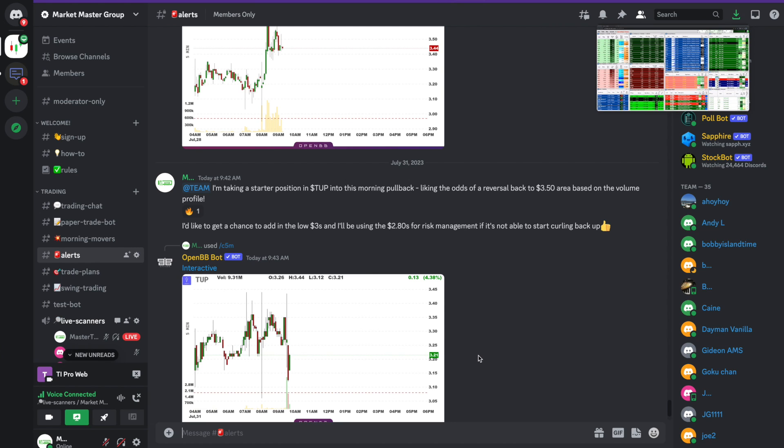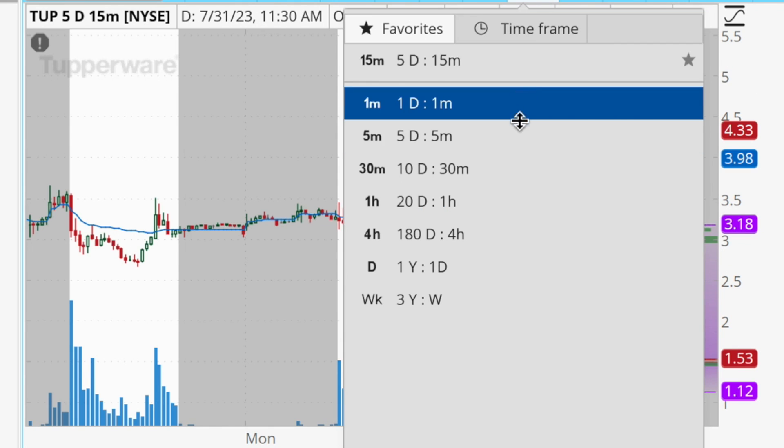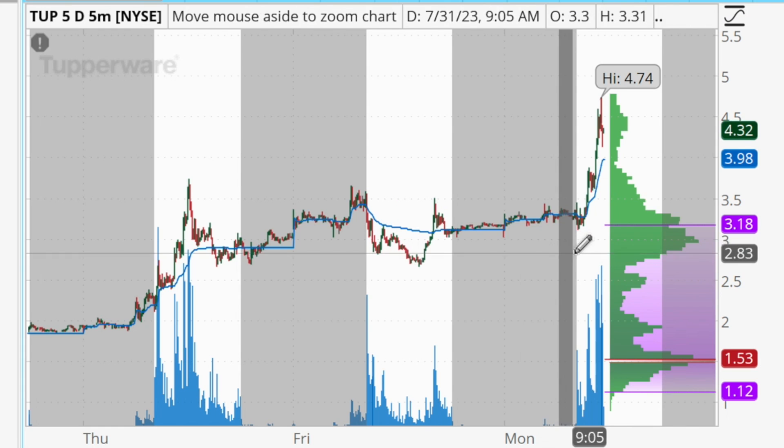I decided to take a position this morning and posted an alert to the Market Master group. I said I'm taking a starter position in TUP into this morning pullback, liking the odds of a reversal back to the $3.50 area based on the volume profile. I'd like a chance to add in the low threes, and I'll use the $2.80s for risk management if it's not able to start curling back up. At the time it was trading at about $3.21.